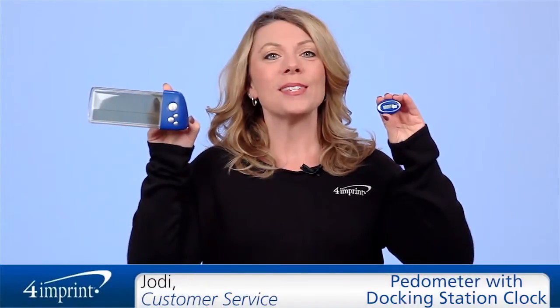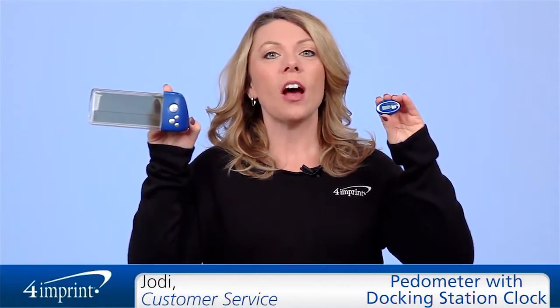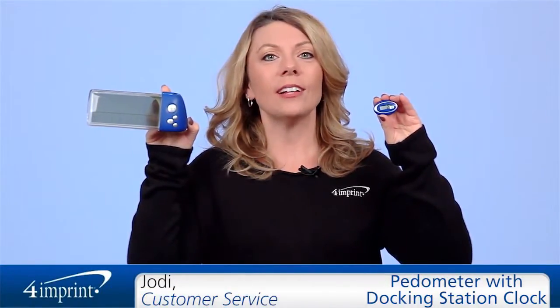Welcome to 4imprint's online videos. My name is Jody and today we're talking about the pedometer with docking station clock.